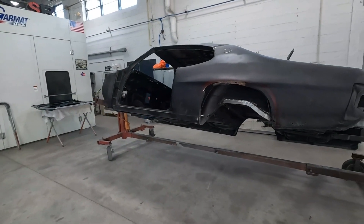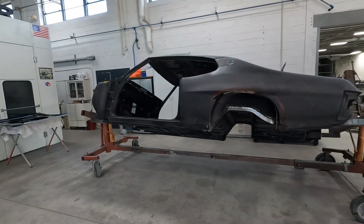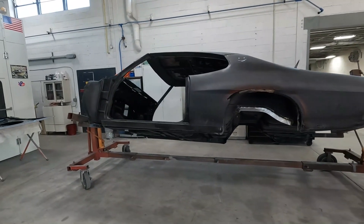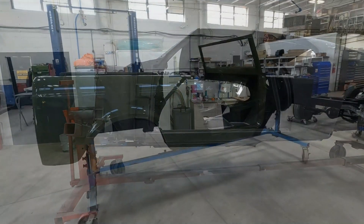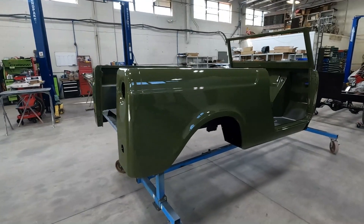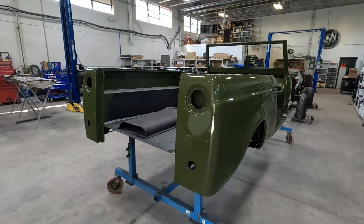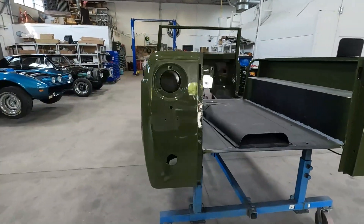I'm trying to figure that out — is that a GTO? Yes, '70? '72 GTO, yep. I had a '70 brand new. Oh wait, this is an International — I thought it was a GTO. This is an International Scout. I think it's a Scout, I'm not 100% sure, but I don't know if they have any different models.